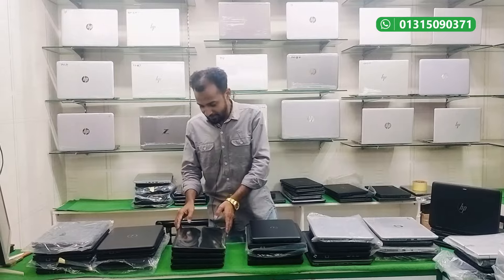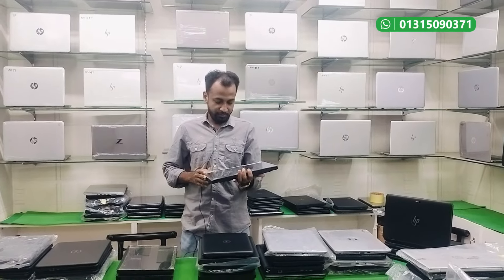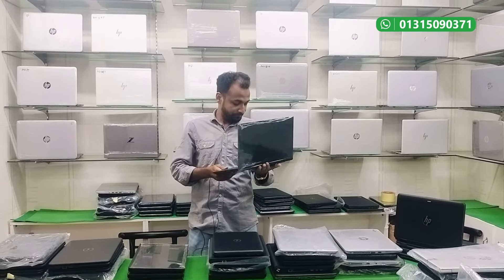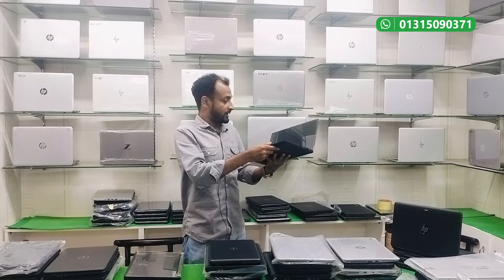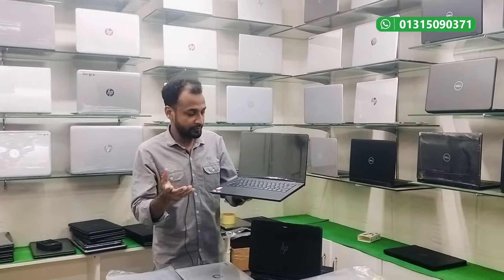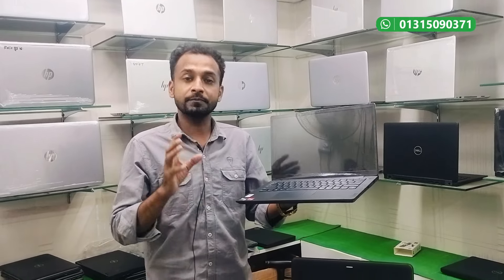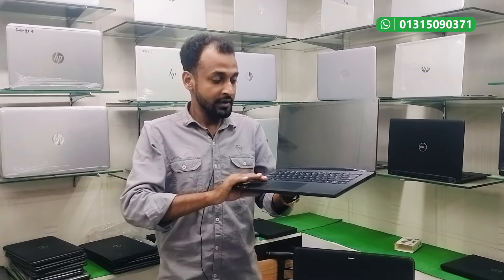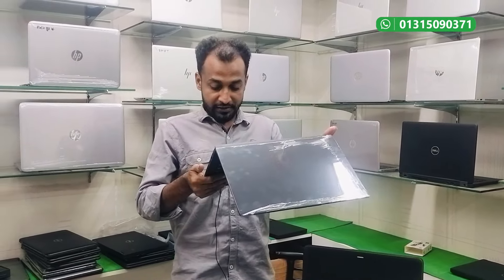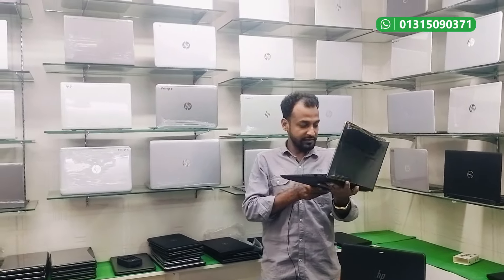You can see this laptop in a very new condition at a very strong price. It has a bezel-less display with narrow bezels. This laptop is a Ryzen 5 series, 5000 series.